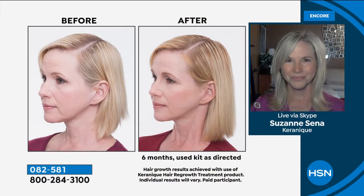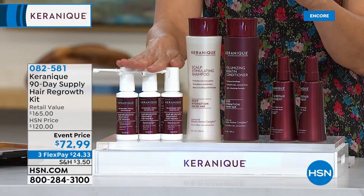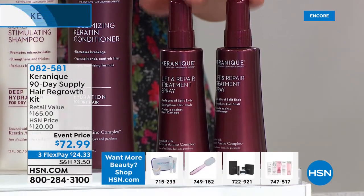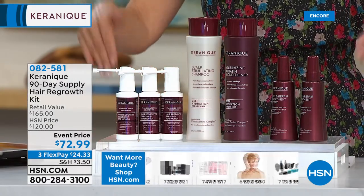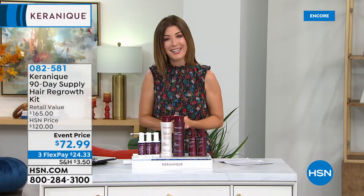This is the last chance to buy this incredible value — our last presentation of the year. We're giving you the entire system from start to finish: shampoo, conditioner, three bottles of the treatment spray, and the Lift and Repair spray, which adds volume, conditioning, strength, and resiliency while reducing breakage. You're getting a lot of product for less than $73 — a 90-day supply. Stay on auto ship and you will see the results. That's the magic of Karenik. Let's hear from the doctor about the science.